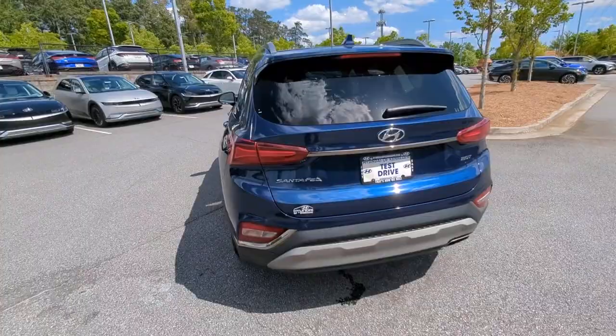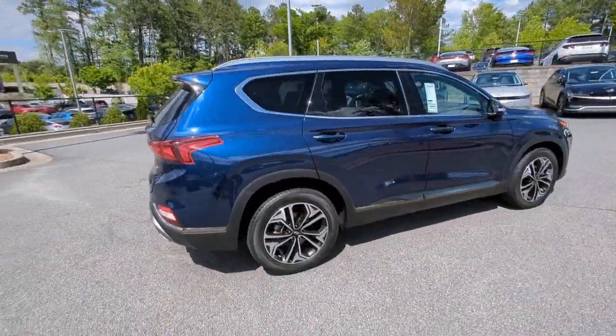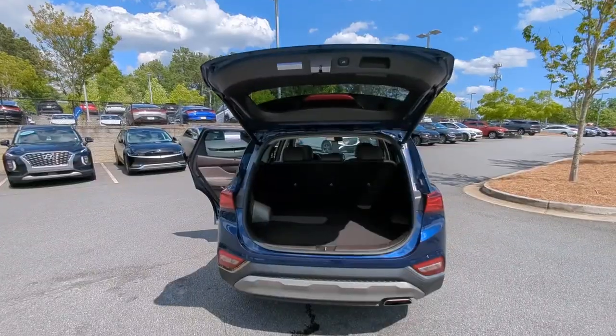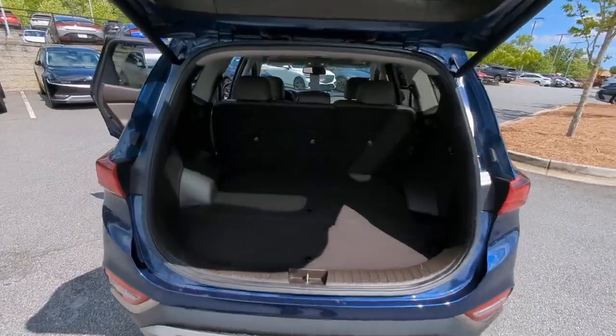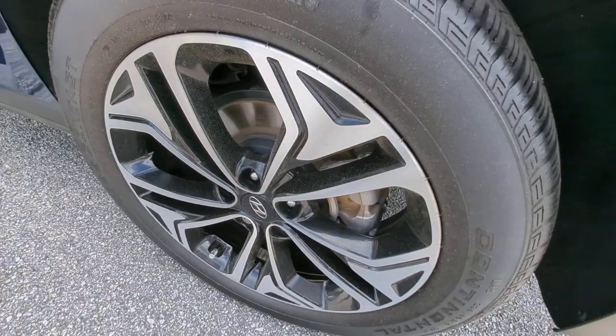This mid-sized crossover SUV offers a spacious, family-friendly cabin, available all-wheel drive, the latest safety and infotainment tech including standard driver assistance features, and stylish modern looks. The following are some of this vehicle's highlighted options: heated steering wheel, head-up display,